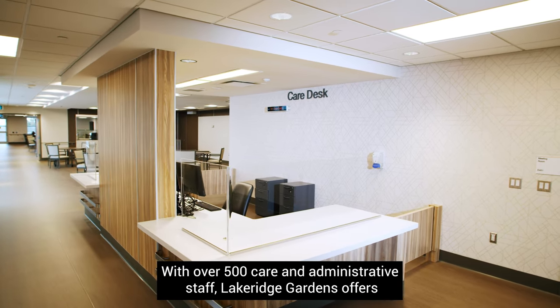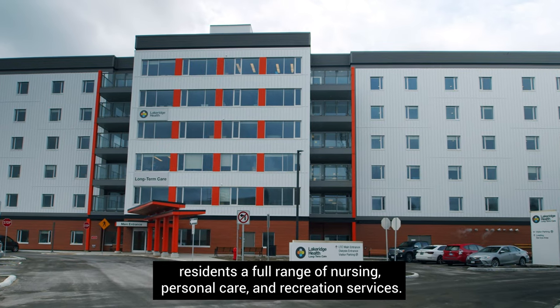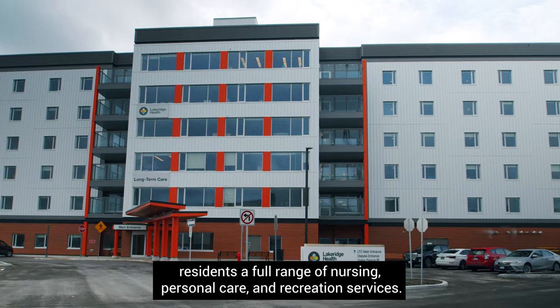With over 500 care and administrative staff, Lakeridge Gardens offers residents a full range of nursing, personal care, and recreation services.